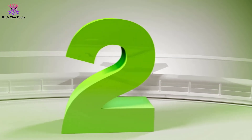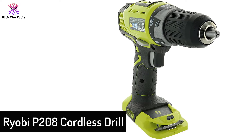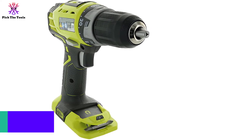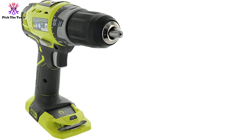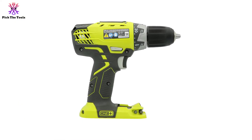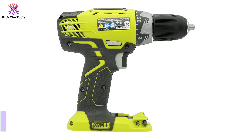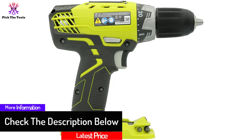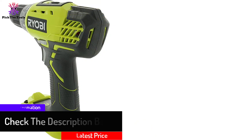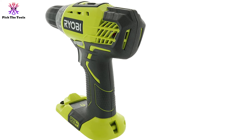At number 2, we have the Ryobi P208 Cordless Drill. If you want a dirt-cheap cordless drill and driver for your projects, you'll find this Ryobi P208 pretty difficult to resist. Even though a contractor can still use it, this Ryobi is best for a homeowner or DIYer who's not looking to spend much on power tools. Ryobi really outdid themselves here, fitting it with all the necessary features: a tool-less chuck for quickly replacing screw and drill bits, a two-speed gearbox for varying speed and torque, and an LED light to illuminate a dark work area.